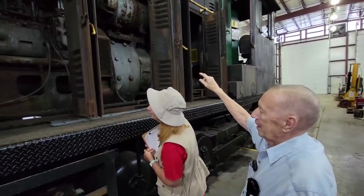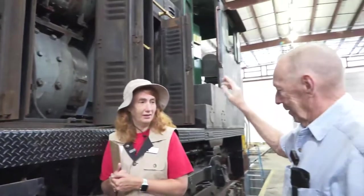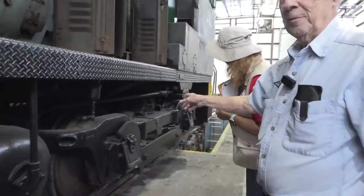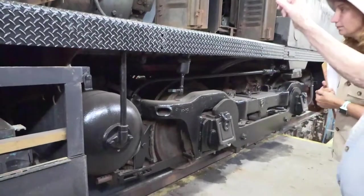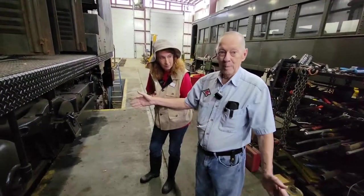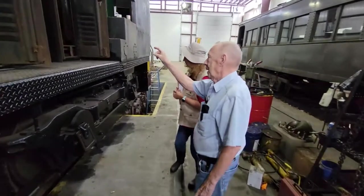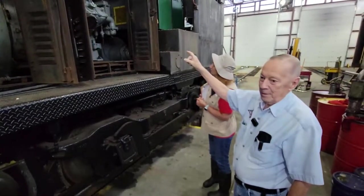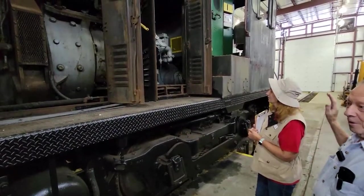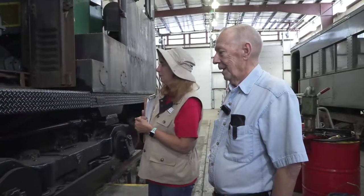At the end of the locomotive is a huge generator, and that's what is turned by the engine to make electricity. Down here on the wheels, there's a big motor on each axle — this is a four-axle locomotive, so there are four motors. The generator provides electricity for the motors, the motors turn the axles which are the wheels, and that propels the locomotive. Also hooked in at the end of the generator is an air compressor. The air compressor makes the air for the train, set at around 90 pounds per square inch, and that's what all the cars are connected together by — air hoses — and that's what you use to brake the train.